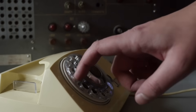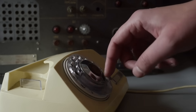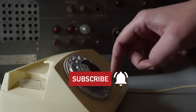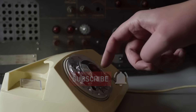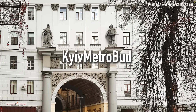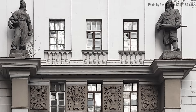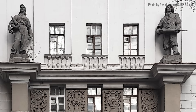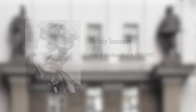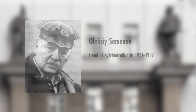It was early May 1986, less than a week after the Chernobyl disaster. As rumors began to spread, a secure call was made from the governmental task force in Chernobyl city. That call reached an office 80 miles away in Kyiv, the headquarters of Kyiv Metrobud — the subway construction company known for its expertise in deep, complex underground construction. The head, Semenov, listened intently, realizing the task they received was unlike anything they had done before.